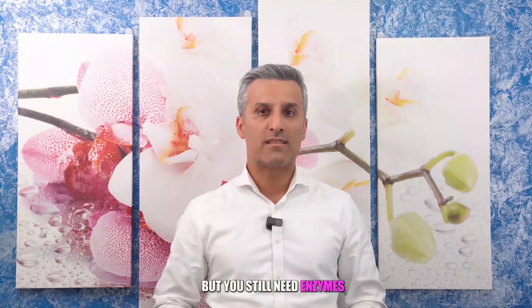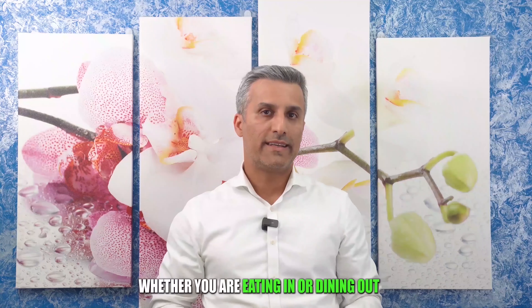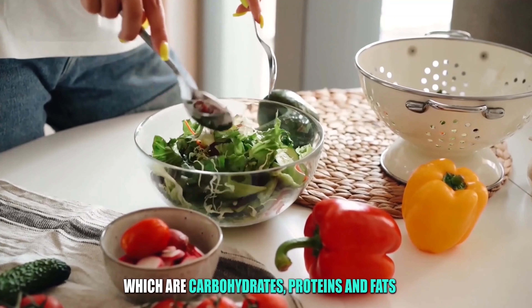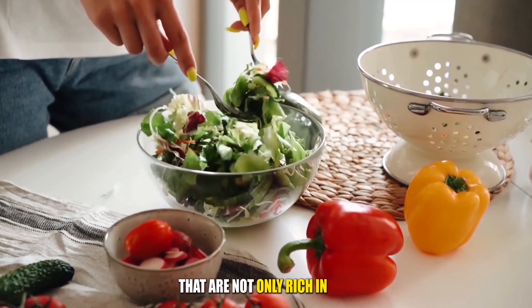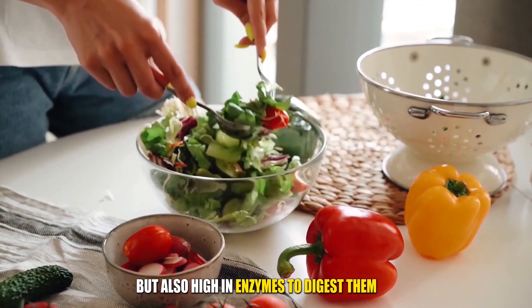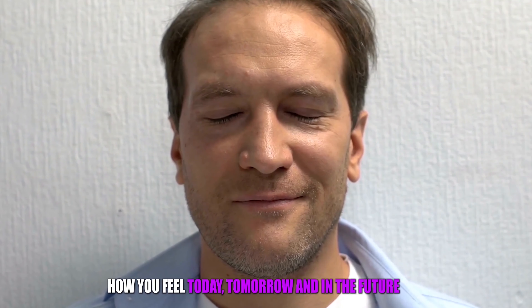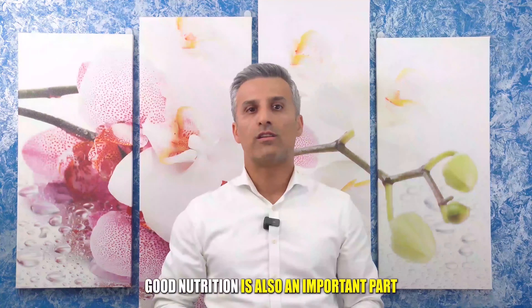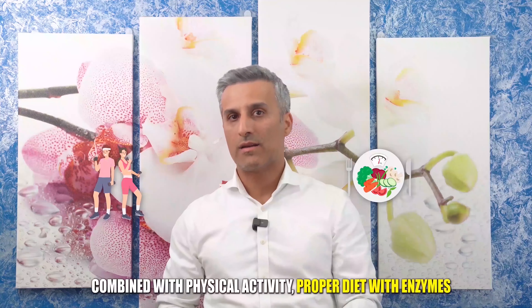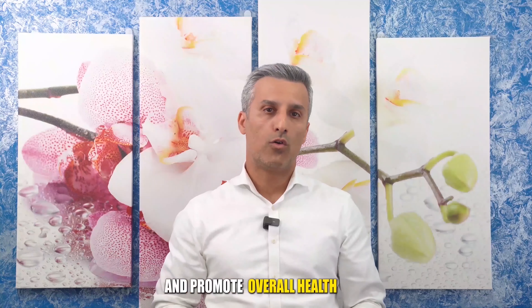But you still need enzymes to do the work in our body and make use of these building blocks. Whether you are eating in or dining out, it is always best to choose foods that provide healthy macronutrients — carbohydrates, proteins, and fats. It is also important to eat raw organic foods that are not only rich in macronutrients, micronutrients, vitamins, and minerals, but also high in enzymes to digest them. Your food choices each day affect your health — how you feel today, tomorrow, and in the future will depend on what action steps you take today. Good nutrition is an important part of leading a healthy lifestyle. Combined with physical activity, a proper diet with enzymes can help you reach and maintain a healthy weight, reduce the risk of chronic diseases, and promote overall health.